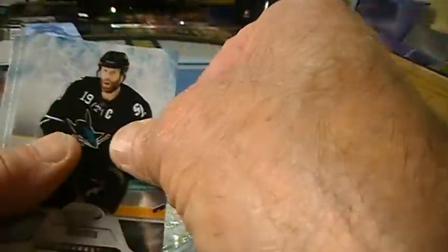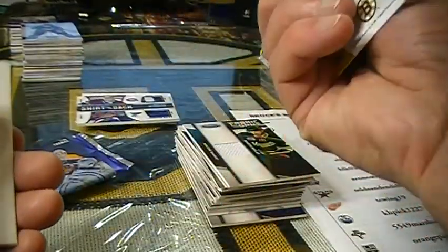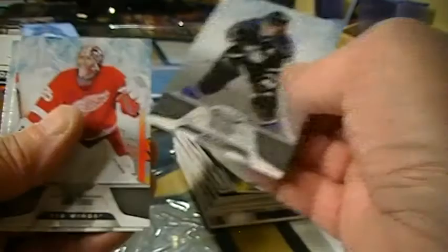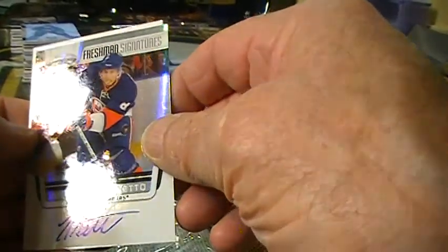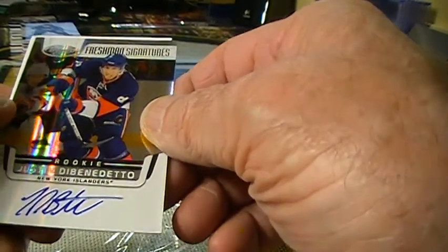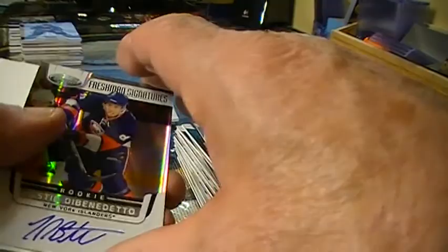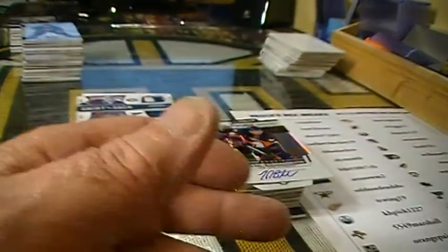Two packs to go. We've got a Masked Marvels for Timmy Thomas. And last hit — New York Islanders, Justin Dibonetto — however you say it. That's one of these, and that's the last hit. Alright, so that's it for that.